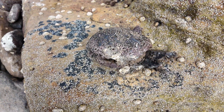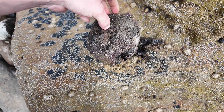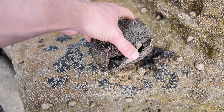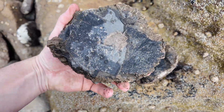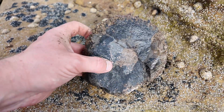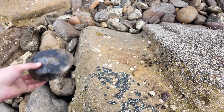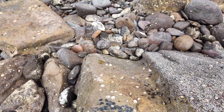Something some of you guys may find interesting - I've just cracked open this old nodule and inside there's a coprolite. You can see the coprolite, or fish poo, in the middle. Always interesting, but we prefer ammonites to be in them.